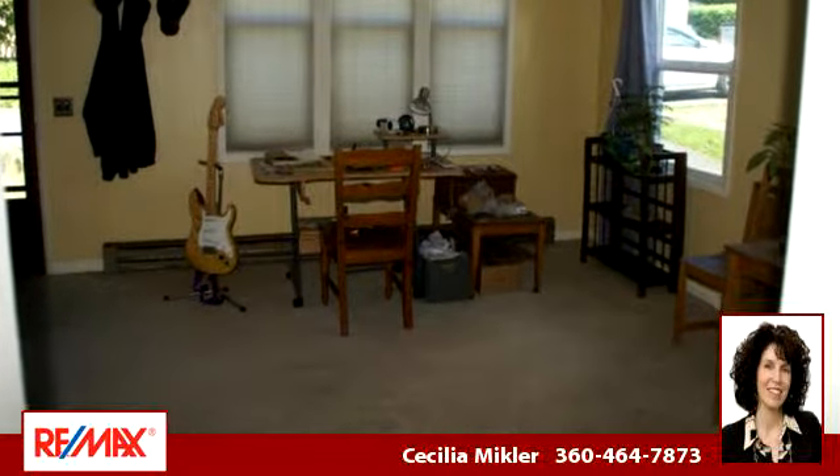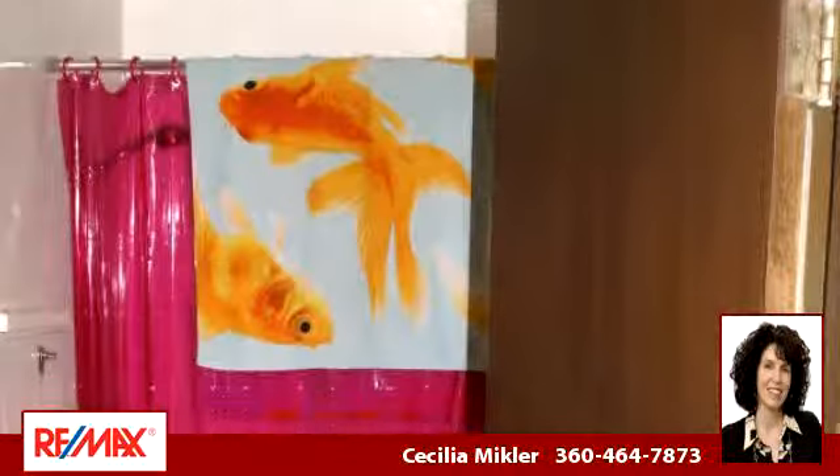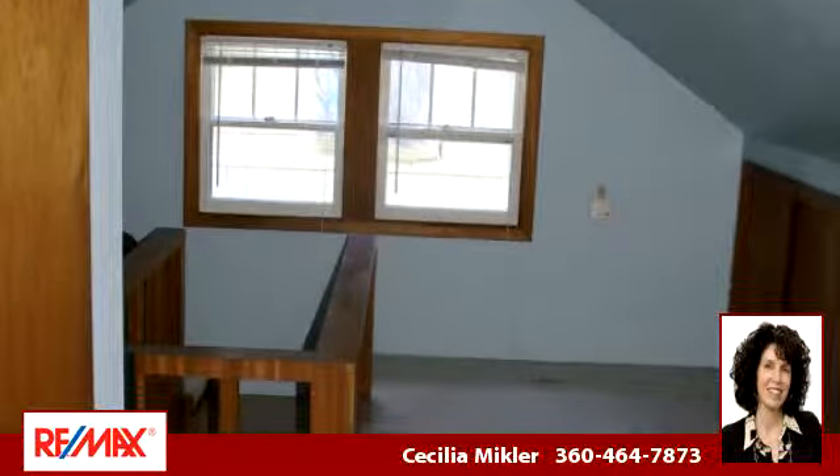To arrange a time to stop by and view this listing, or if you would like more information, please contact 360-464-7873. That's 360-464-7873. Thank you for your interest in this listing, and enjoy the presentation tour.